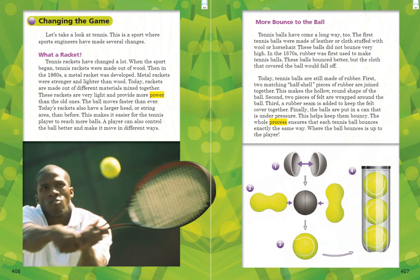Where the ball bounces is up to the player. On the following page, we have a photograph of a tennis player just about to hit the ball, and a graphic image showing us the process of making a tennis ball — giving us a picture of what we just read in the paragraph. Notice how each step in the process is numbered.